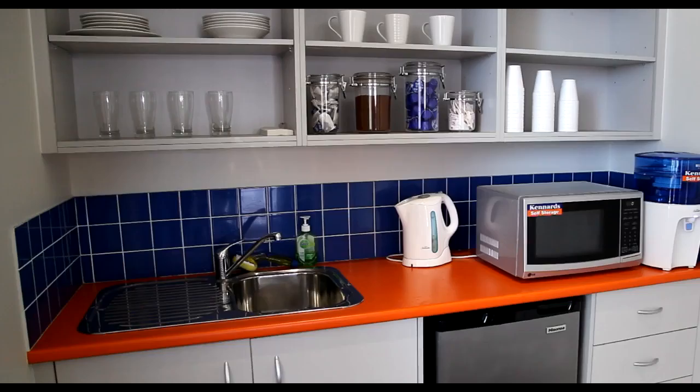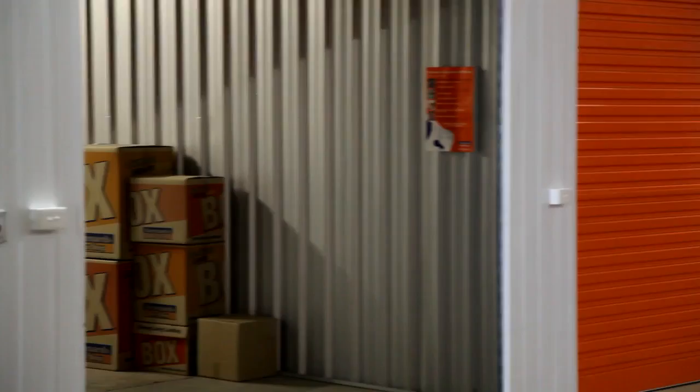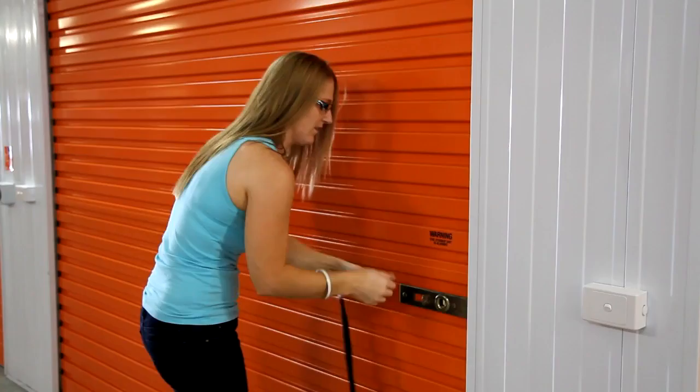During your stay, enjoy one of the many customer conveniences and additional services available: tea and coffee facilities, conference room with free wifi, and a delivery receipt service. We offer easy payment options and when you're finished with us, we will refund any unused rent. So keep it at Kennards and store with the people that care.